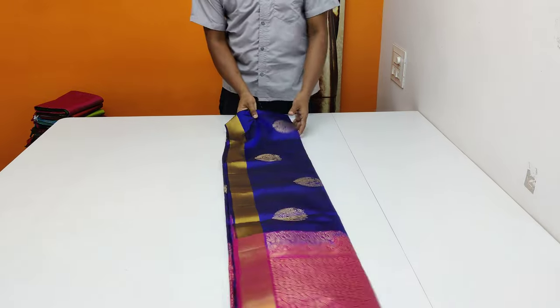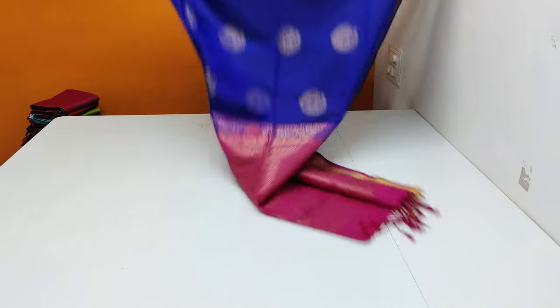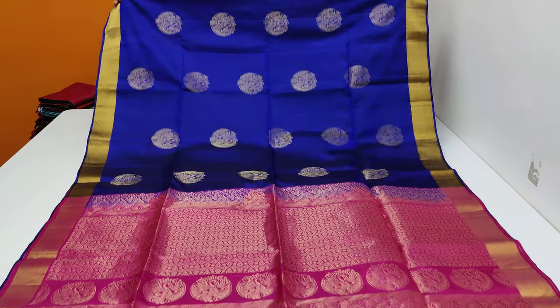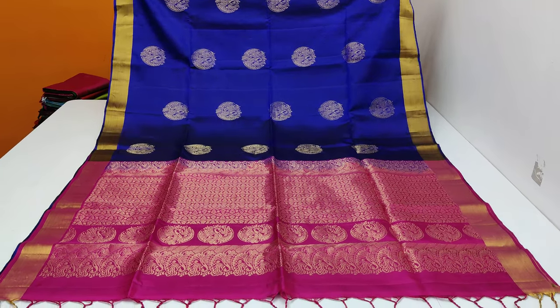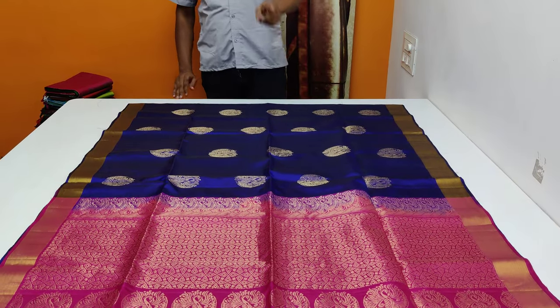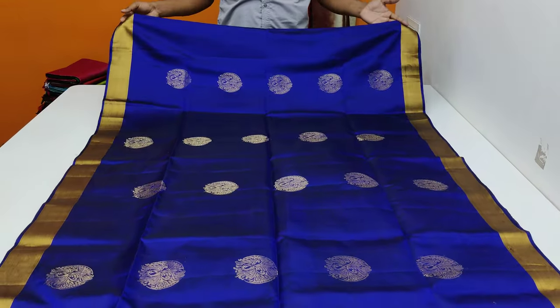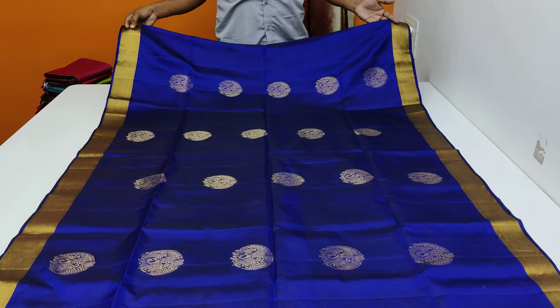Subscribe to our daily videos. Special color — very beautiful royal blue black color. Very attractive and beautiful. The front part has the same contrast blouse as the plain piece. The same color is the rani pink plain color. So you can see the sari full front part is the same color.